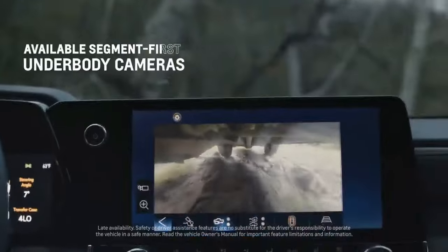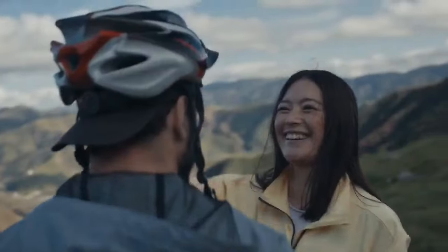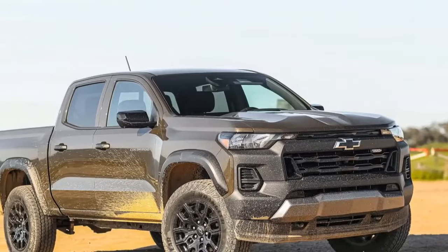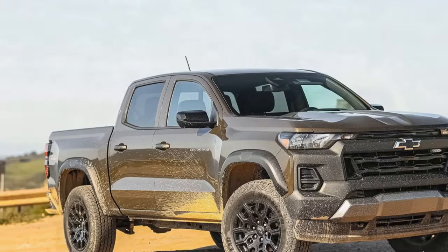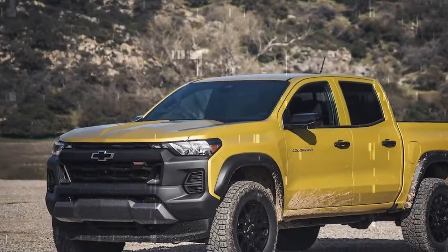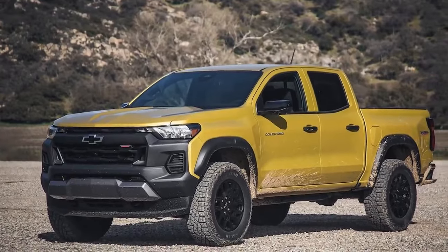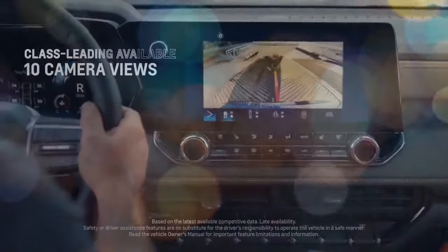While four-wheel drive is optional on the WT and LT, the Trail Boss stands out as the first model in the price hierarchy to include standard four-wheel drive, a feature also present in the Z71 and ZR2. Additionally, it claims the title of the least expensive Colorado equipped with low-range gearing, distinguishing itself from other trucks that only offer high-range 4WD settings. Every four-wheel drive Colorado benefits from an auto setting for the high range, automatically engaging 4WD when the system detects wheel slip.